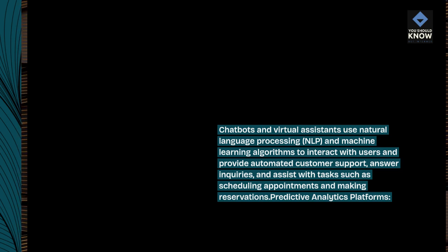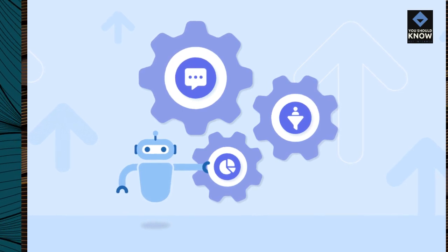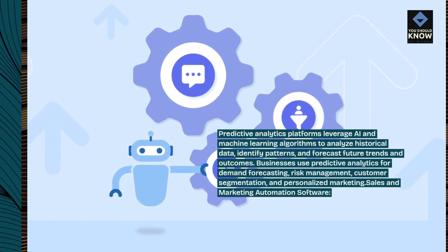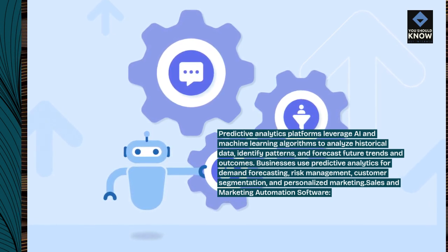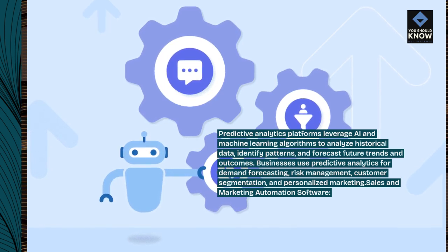Predictive Analytics Platforms leverage AI and machine learning algorithms to analyze historical data, identify patterns, and forecast future trends and outcomes. Businesses use Predictive Analytics for demand forecasting, risk management, customer segmentation, and personalized marketing.